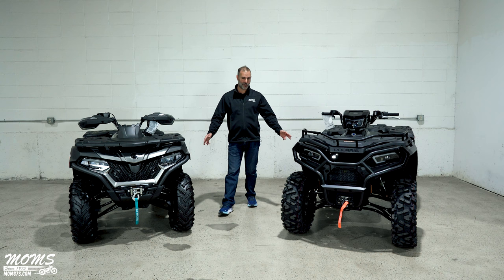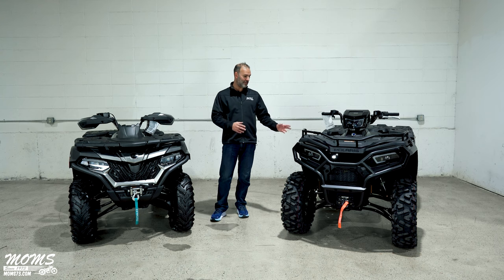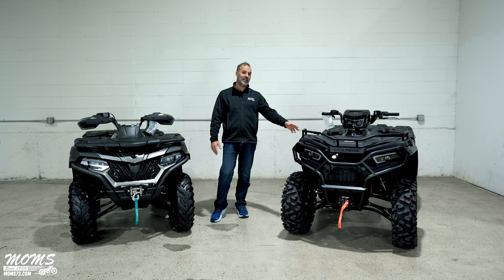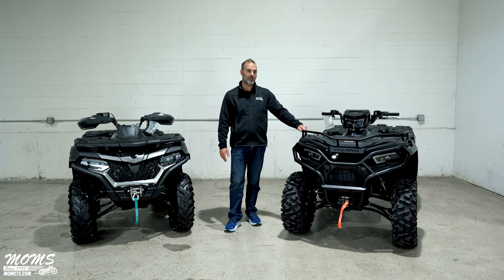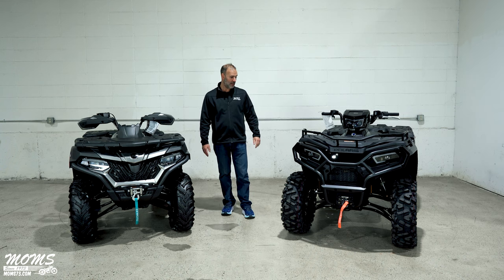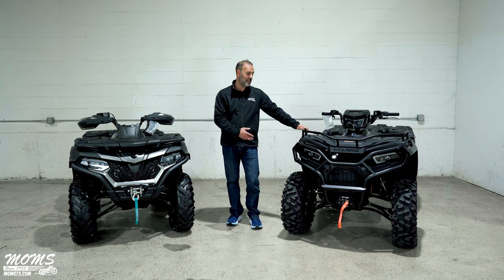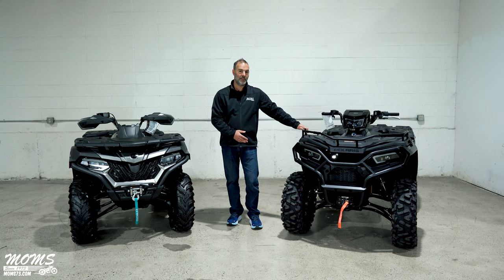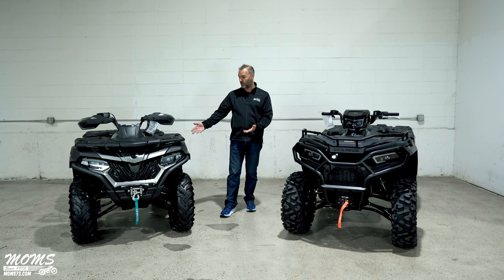The first thing I want to talk about is the two companies. Polaris is an off-road vehicle company that strictly makes off-road vehicles out of one factory for sportsmen — they have a dedicated factory for sportsmen. They've sold 1.6 million Sportsman ATVs from 2006 to present, which is quite a large number. Their biggest claim to fame was that you could buy a 500cc ATV for $59.95, but unfortunately those days are now gone.